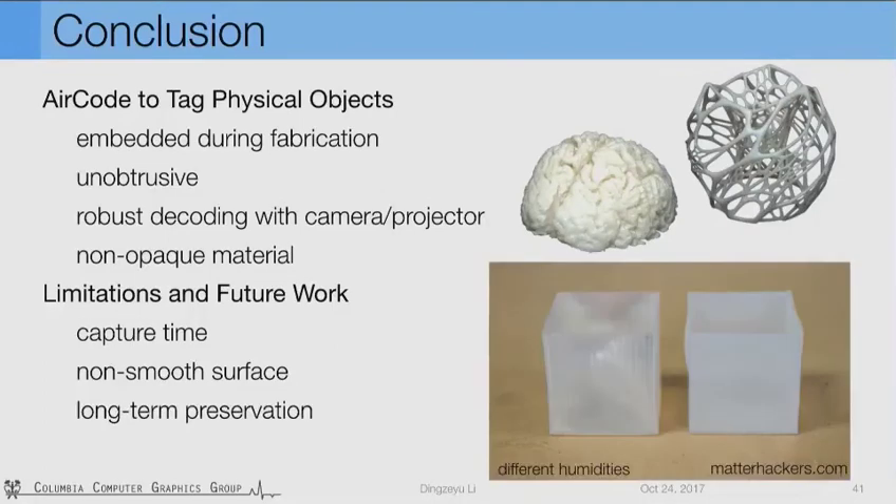With physical tags, another issue is long-term preservation. The optical properties of plastic material change over time, especially for 3D printed ones — for example, exposure to different humidities. In our experiment, the models have been printed for almost a year and the optical property still holds for robust decoding, but we need more rigorous tests to understand the long-term impact. Lastly, since AirCode is embedded during fabrication, it's almost impossible to change once fabricated, so we'd like to investigate ways to change it without reprinting the whole structure.